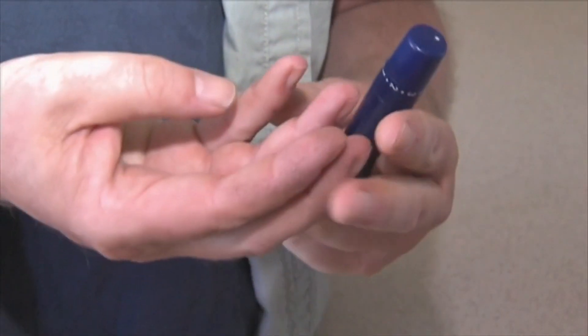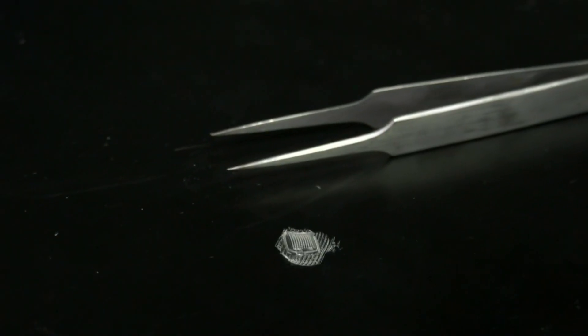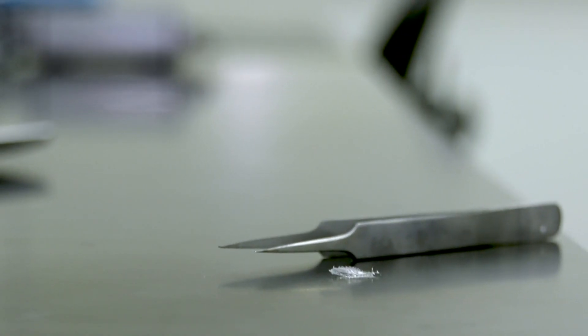usually four millimeters — and they go into the skin, so these are painful because they can touch the nerves. Instead, they've developed new hydrogel microneedle patches. They're less than one millimeter, so when they penetrate the skin they don't touch any nerves, allowing patients to apply the patches themselves.